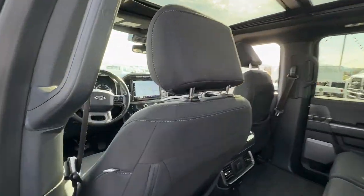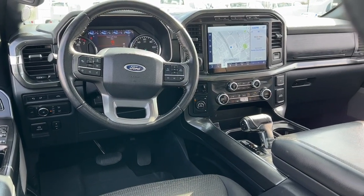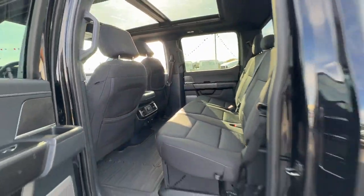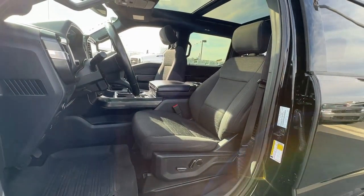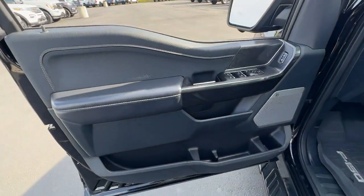Navigation system, keyless entry, sun and moonroof, chrome wheels, backup camera, heated mirrors, 4x4, adaptive cruise control, bed liner, and remote engine start.